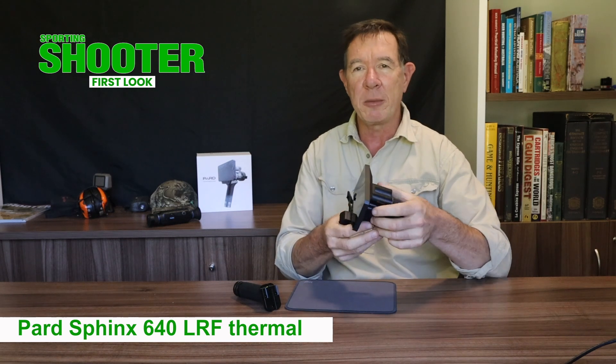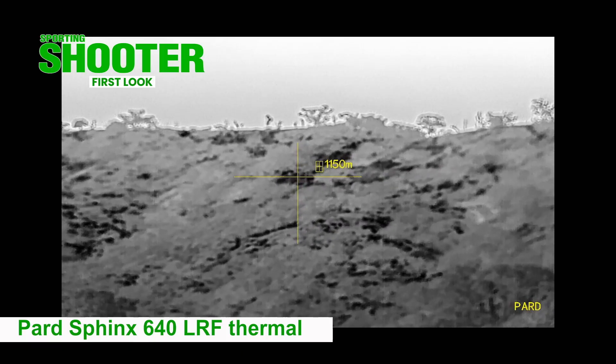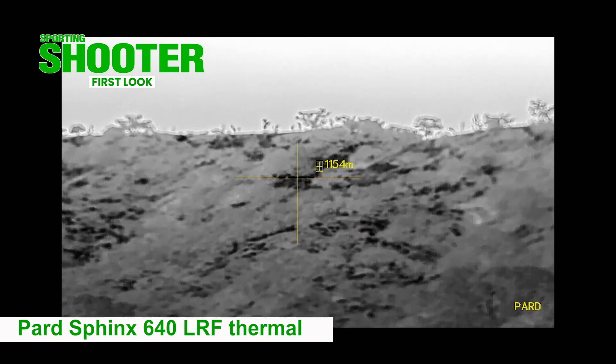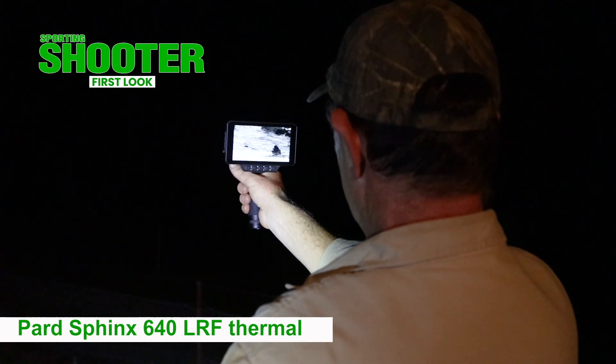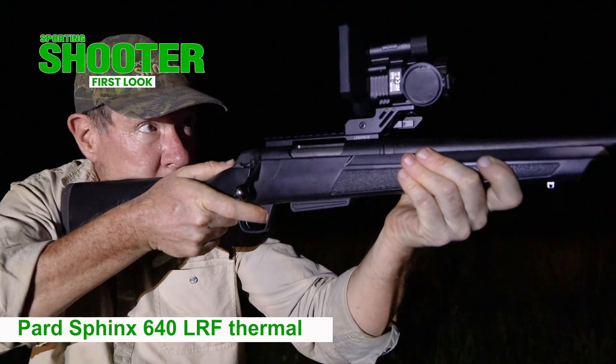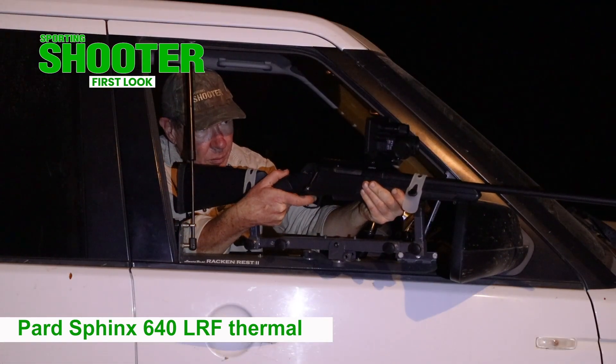It's designed to be used both as a handheld spotter and a gun-mounted scope. It comes complete with a thousand metre rangefinder and ballistic programming to match it, and comes with both a handle and a gun-mount. The advantage of having a screen instead of a scope to look at is that you can aim semi-remotely from all sorts of shooting positions.